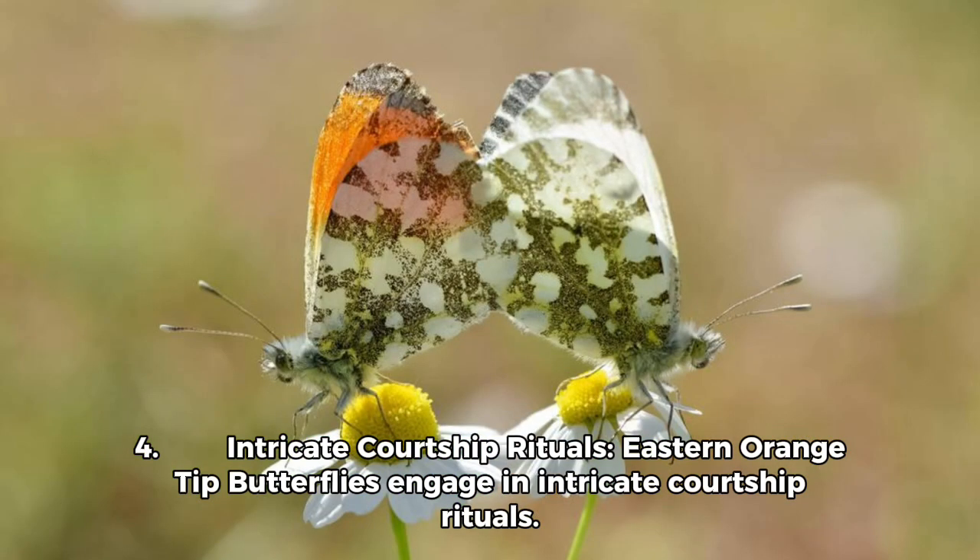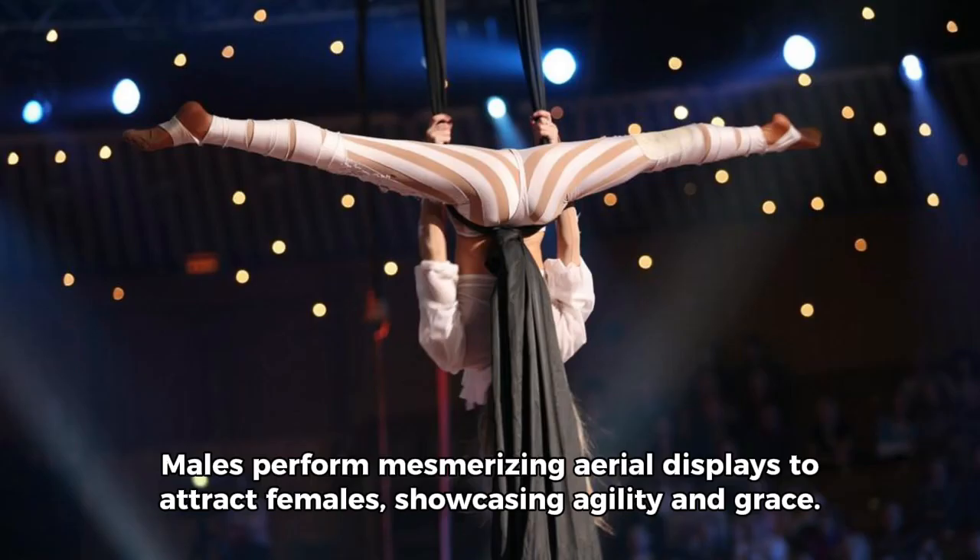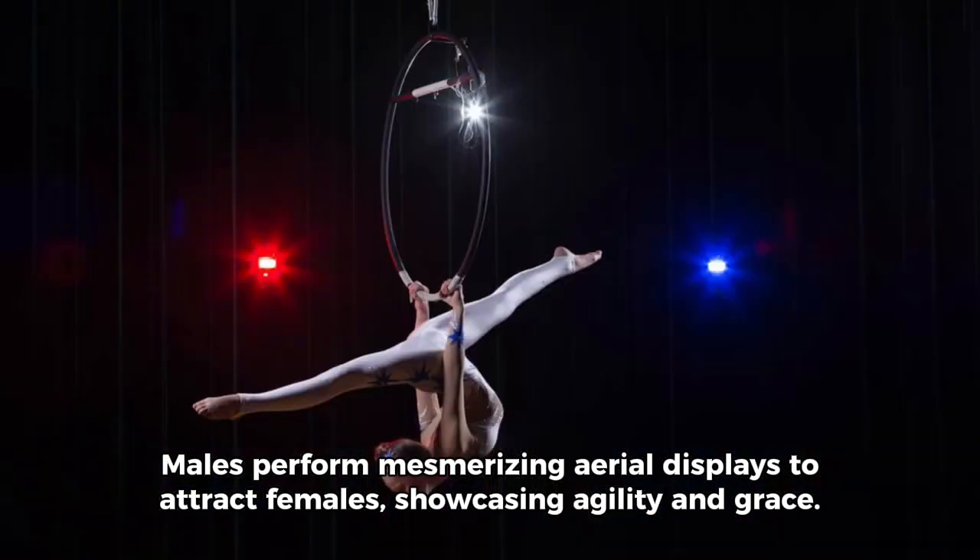Fact 4 — Intricate Courtship Rituals: Eastern orange-tipped butterflies engage in intricate courtship rituals. Males perform mesmerizing aerial displays to attract females, showcasing agility and grace.